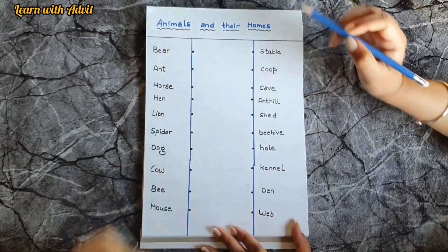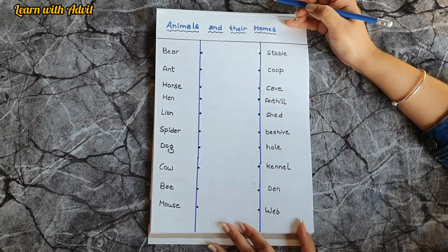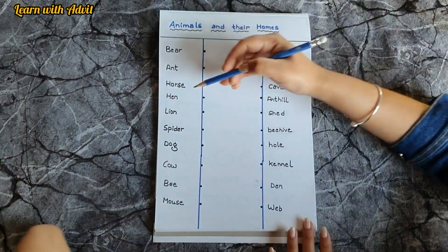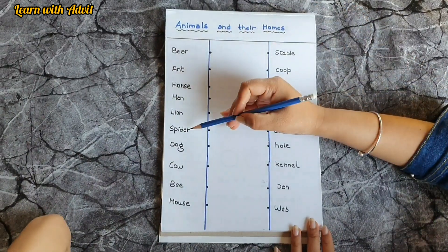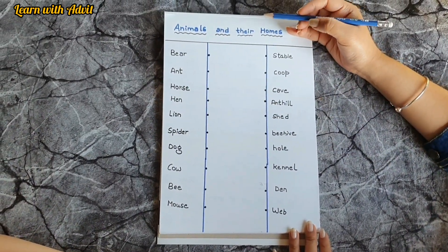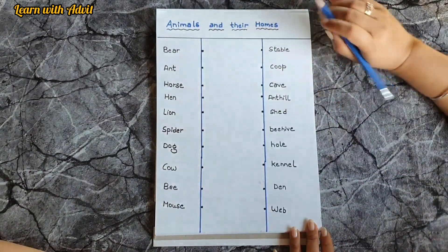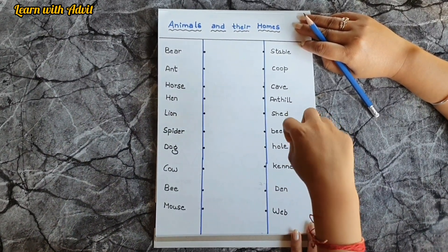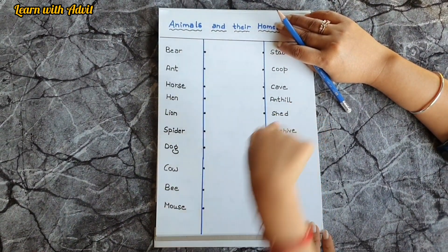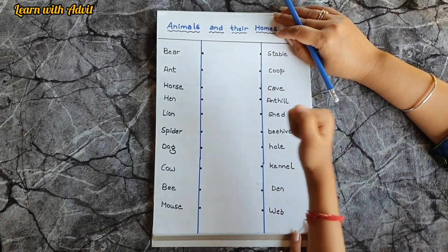This is the sheet for animals and their homes. Bear lives in a cave. Horse is in a stable. Hen lives in a coop. Lion lives in a den. Spider lives in a web. Dog lives in a kennel. Bee lives in a beehive, and mouse lives in a hole.